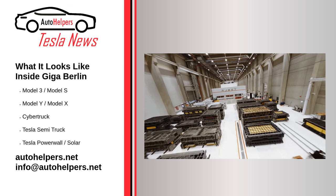The drone also gives us a few glimpses of the world's most advanced paint shop at Giga Berlin. Customers who have received their Giga Berlin-made Model Y have praised the production and paint quality of the vehicle.